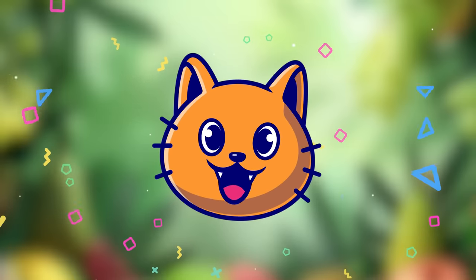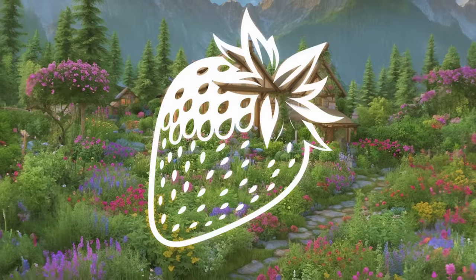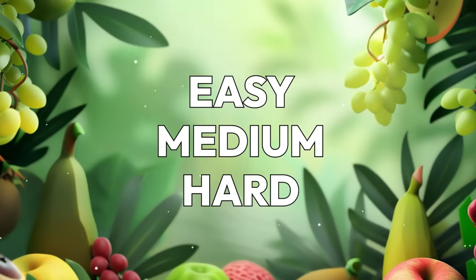Hey friends! Welcome back to the Quizzer Cat. Let's check your real observation. Try to guess all 30 hidden fruits and optical illusions at three difficulty levels. Subscribe, and let's kick things off with an easy one.